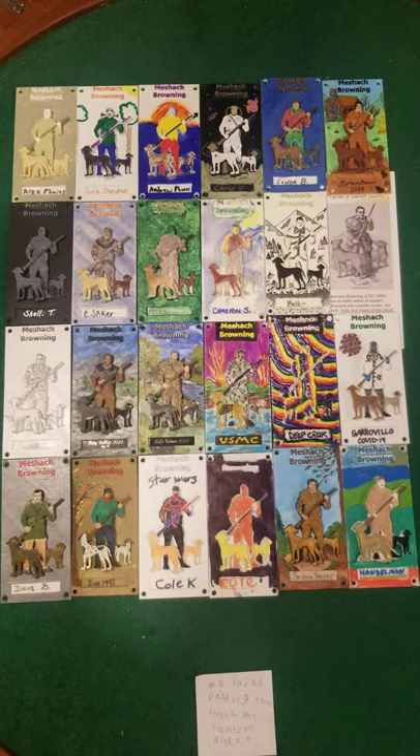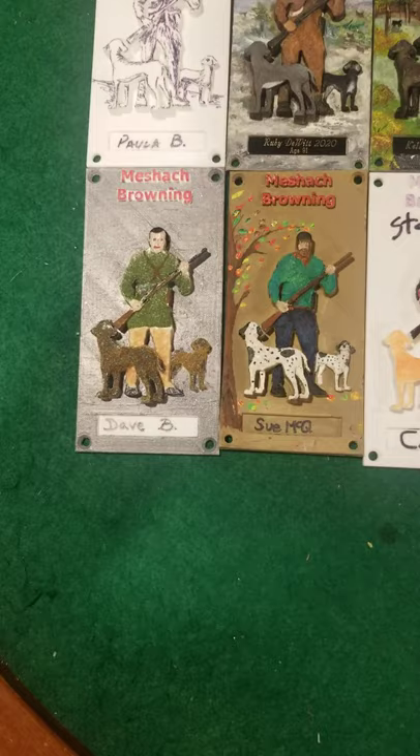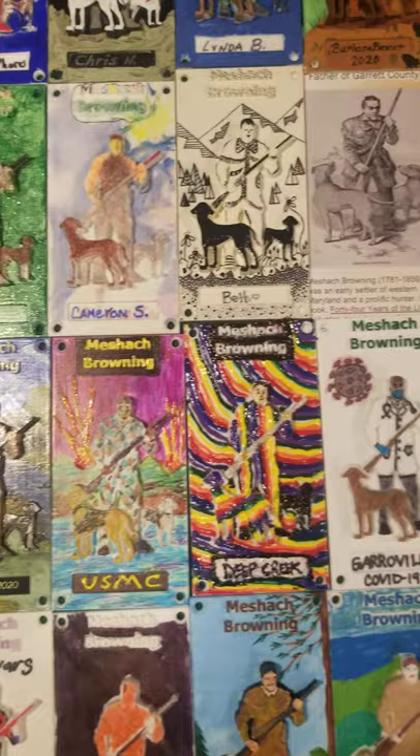We've gotten 23 of these back so far and they look really cool. It is really starting to come together as a full-on project. We're getting a lot of super creativity — tons of really amazing work here. It's been really cool to get these in the mail. It's like a little Christmas present every day or every couple of days when they come in.